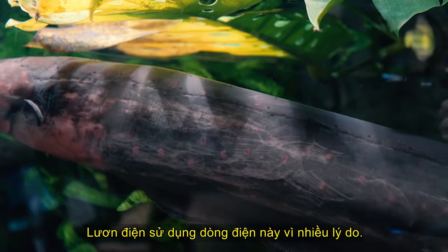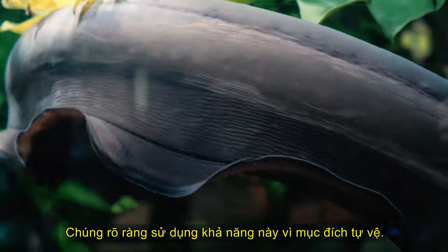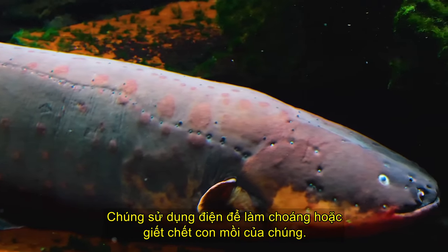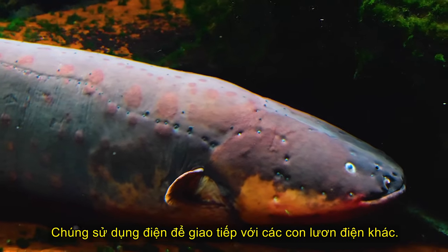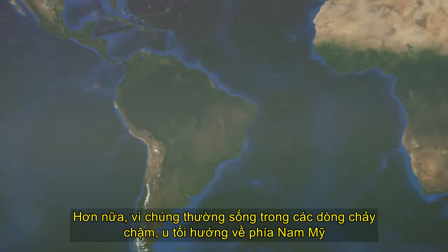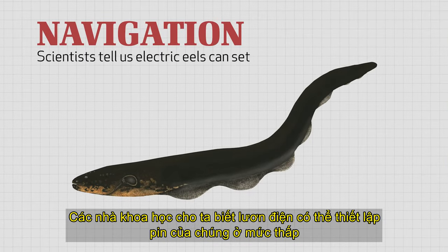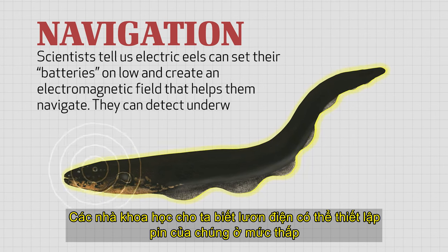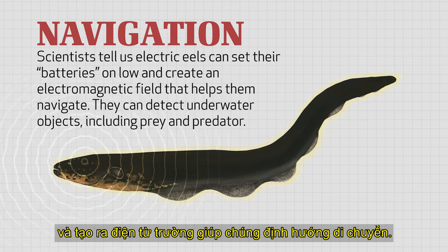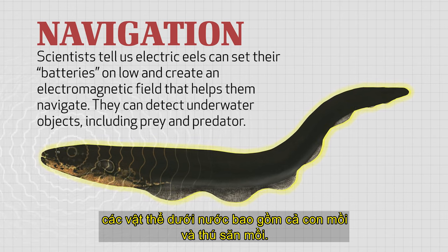Electric eels use this electric current for a variety of reasons. They obviously use this ability for self-defense purposes — who wants to bother a fish that can electrocute you? They use it to stun or kill their prey. They use it to communicate with other electric eels. Furthermore, since they normally live in slow-moving, murky rivers and streams of South America, scientists tell us electric eels can set their batteries on low and create an electromagnetic field that helps them navigate.